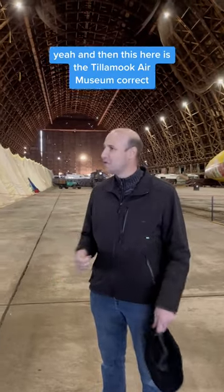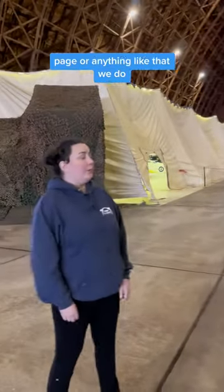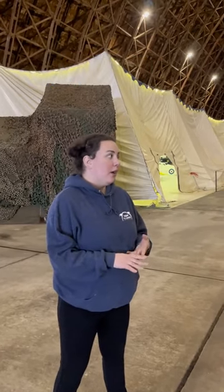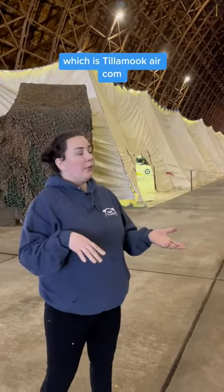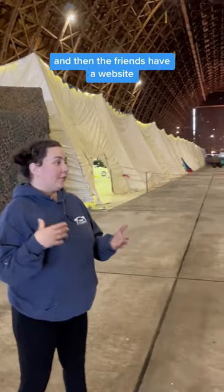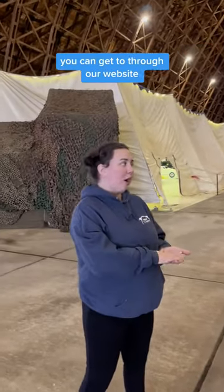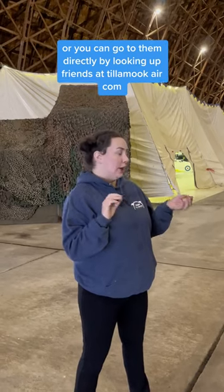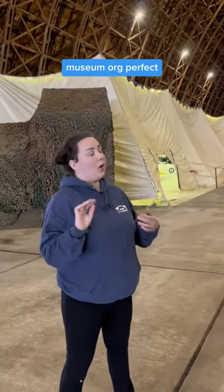And then this here is the Tillamook Air Museum. Do you guys have a Facebook page or anything like that? We do. The Air Museum has Tillamook Air Museum on Facebook, and we also have an Instagram. We have our website, which is tillamookair.com. And then the Friends have a website you can get to through our website on our donations page, or you can go to them directly at friendsoftillamookairmuseum.org.